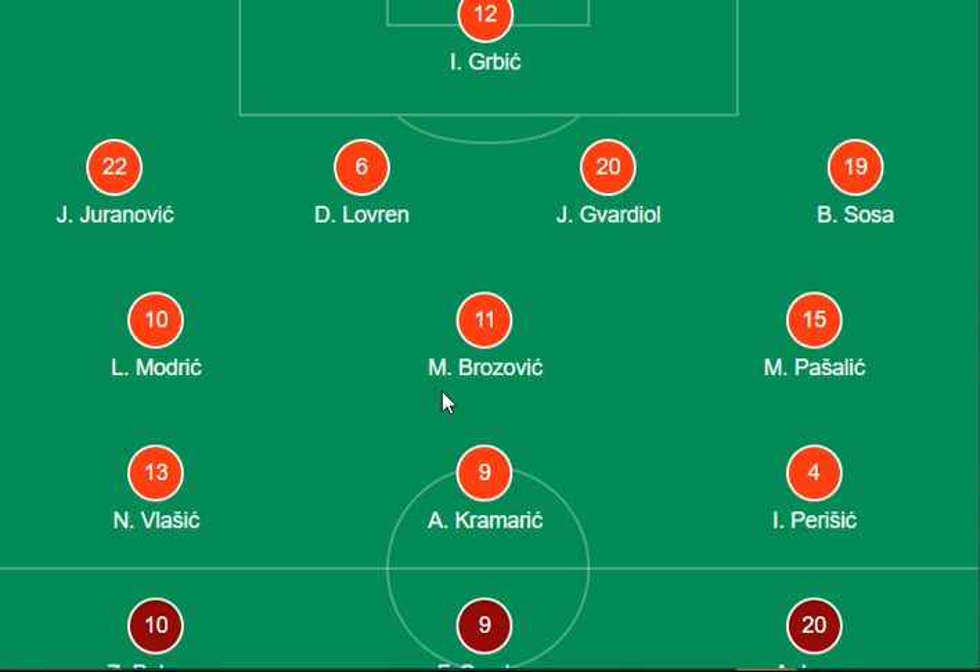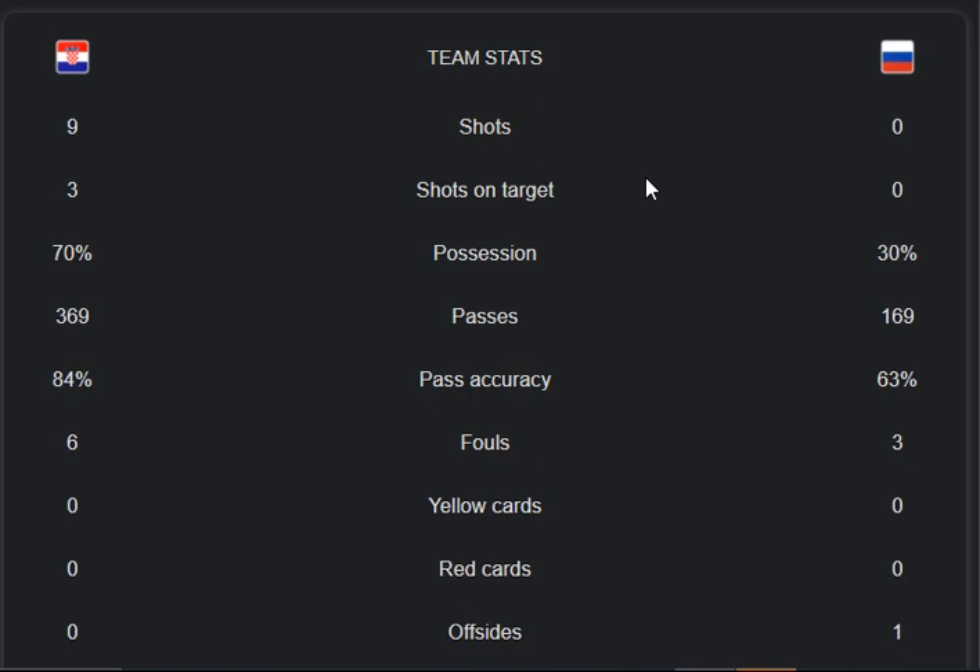Here are the stats for both teams. First, shots: zero shots from Russia and nine shots from the Croatia side. Shots on target: three from Croatia and zero from Russia. Possession: 70 percent for Croatia and 30 percent for Russia. The pass rates are very tremendously performed.